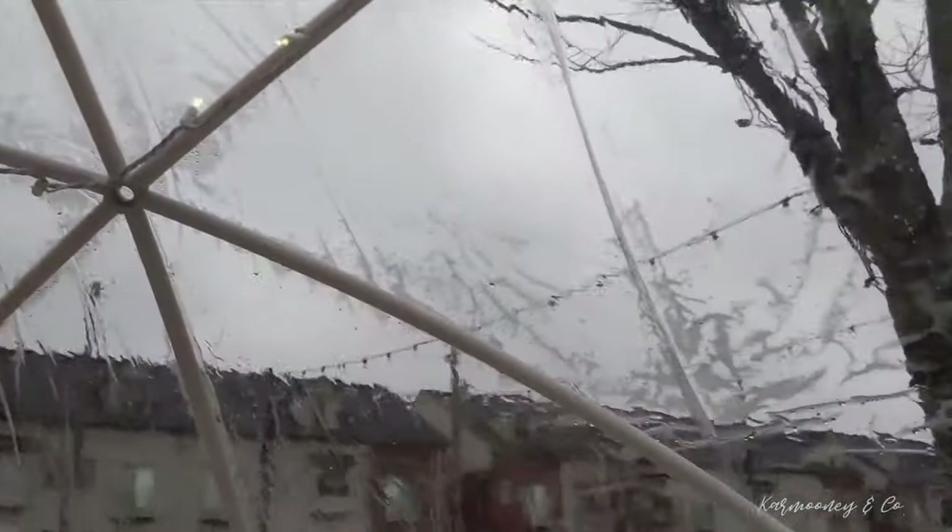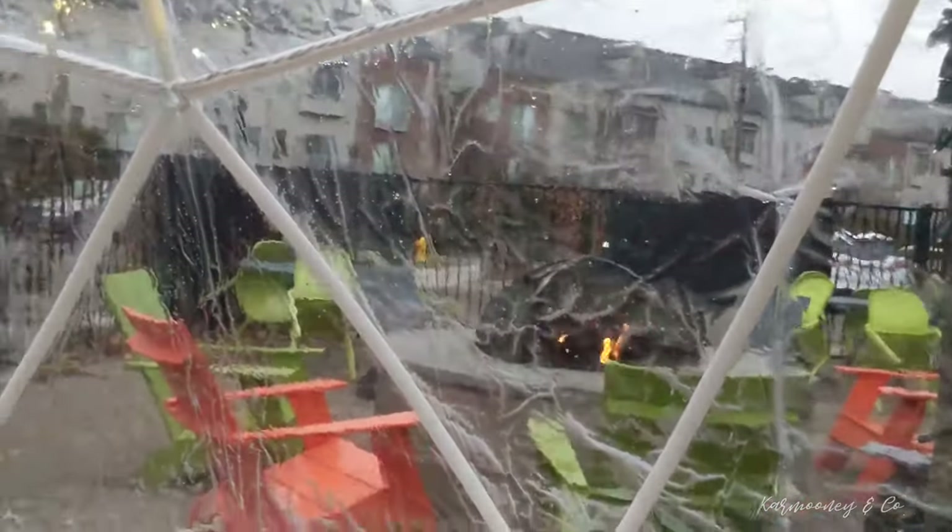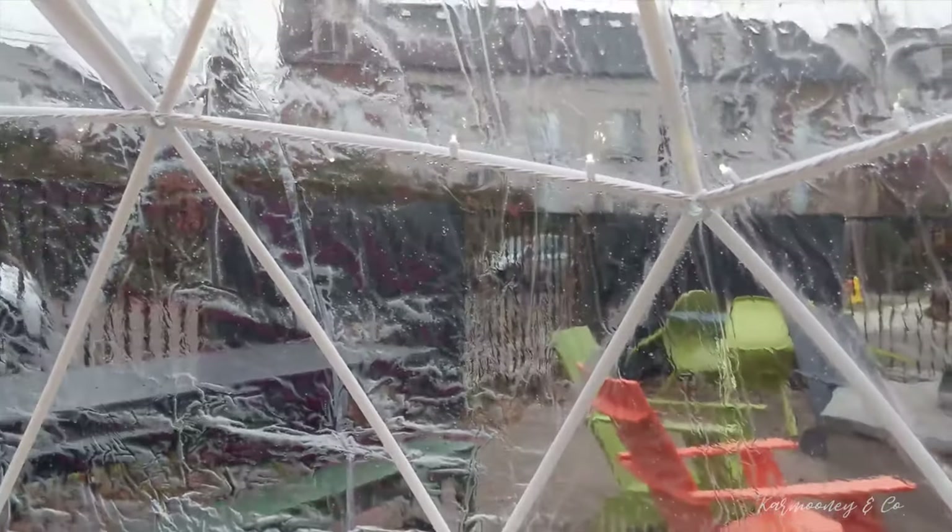This igloo is amazing — I want to come back here so bad at night. Having a beer here when the snow is coming down would be great. So we've had dinner, we've had beer, and we love Griffin's Claw. The beer is great, and nothing anybody ate that they didn't love. I had the loaded baked potato soup — it was homemade, you could tell, and it was great.